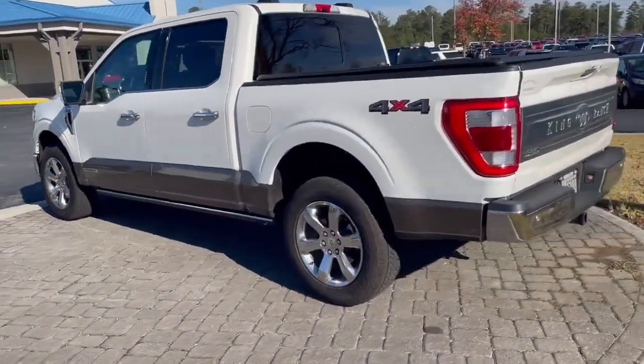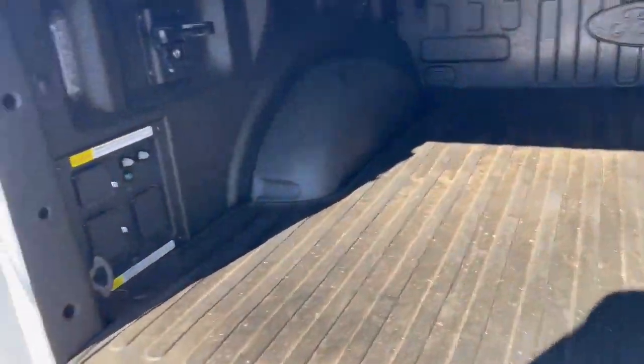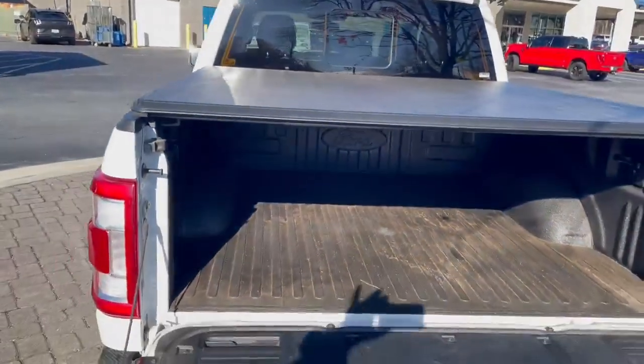This truck's nicely equipped with power running boards, chrome bumpers, power tailgate release, and a tailgate step. There's your 7.2 amp outlet. It does have a bed mat, bed cover, and sliding rear window.